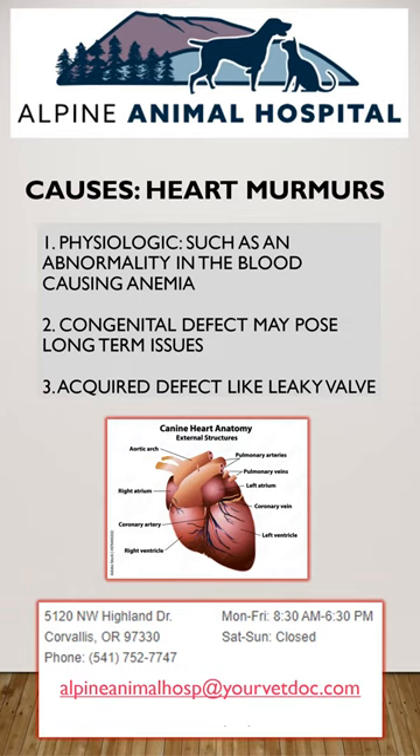Thirdly, an acquired defect — an abnormality your pet develops over time, such as a leaky valve, a thin heart, or a thick heart.